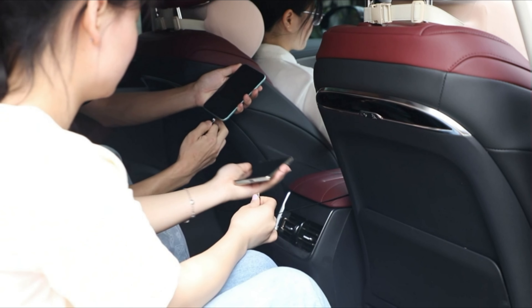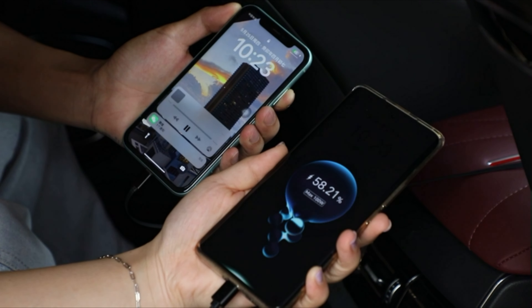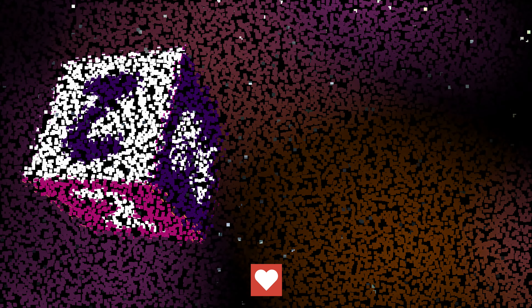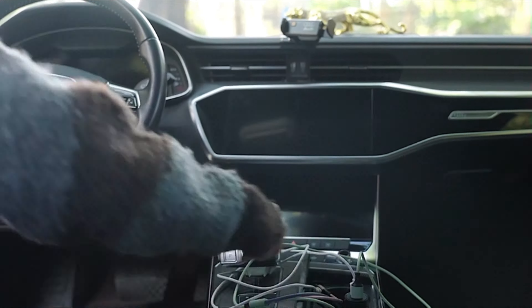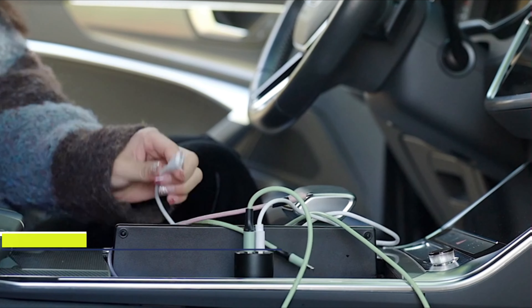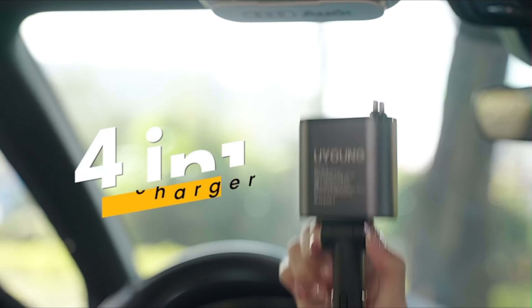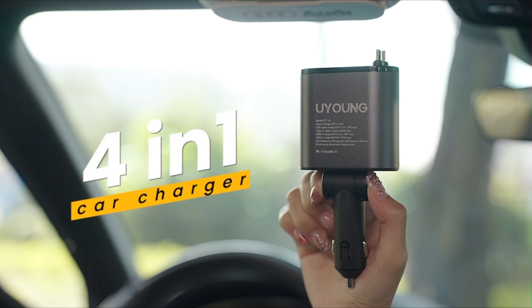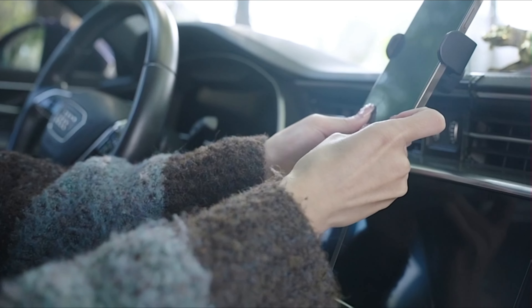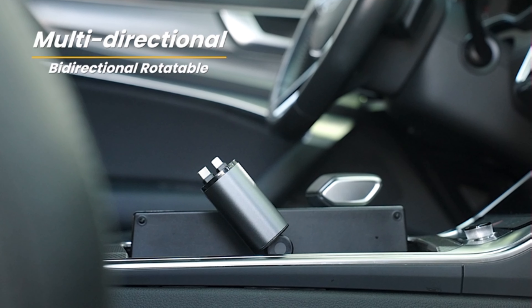Choose the Elobeth retractable car charger. Number 2: the Retractable Car Charger 100 watts offers efficient and stable charging for up to four devices simultaneously. With high-quality chips, it ensures reliable charging while safeguarding against overcurrent, overvoltage, temperature, and short-circuit issues, protecting your device battery. Featuring USB and USB-C universal ports,